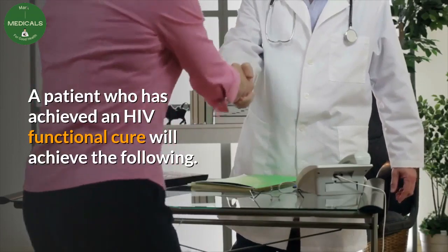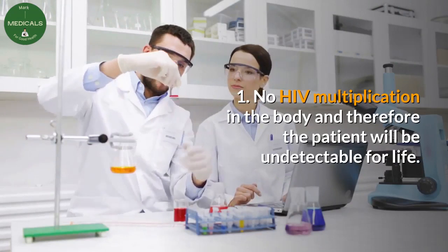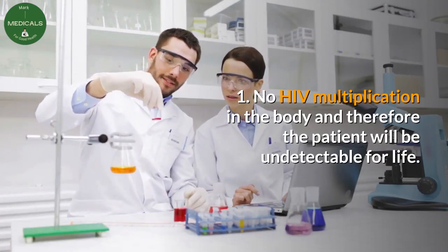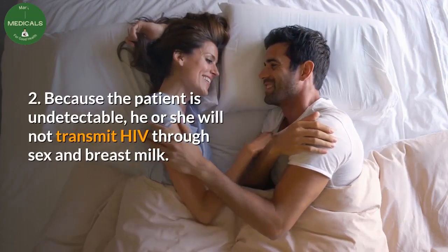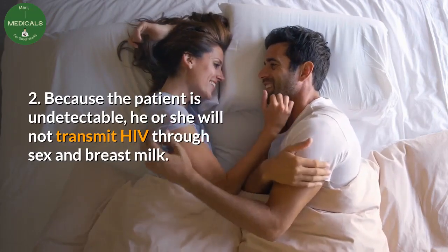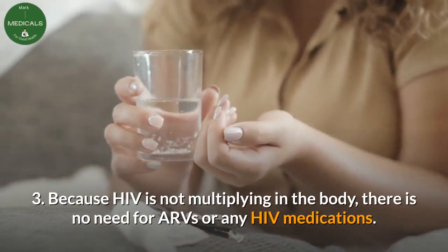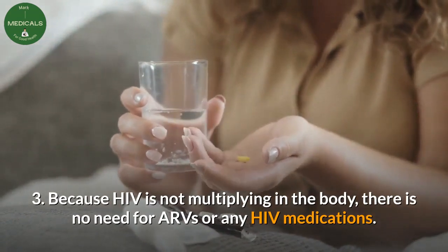A patient who has achieved an HIV functional cure will achieve the following: One — no HIV multiplication in the body, and therefore the patient will be undetectable for life. Two — because the patient is undetectable, he or she will not transmit HIV through sex and breast milk.